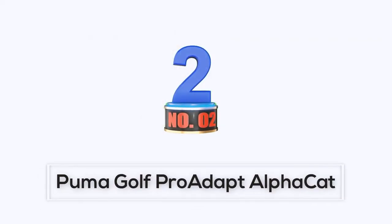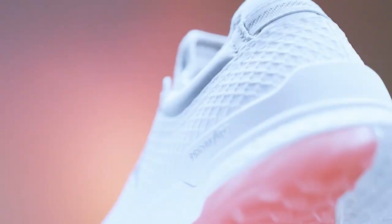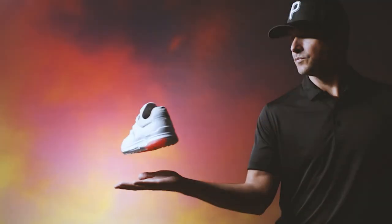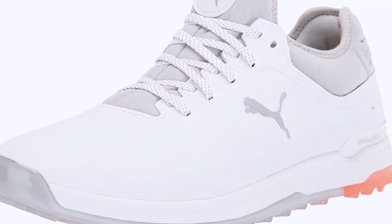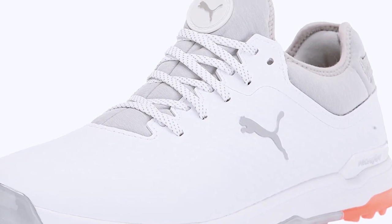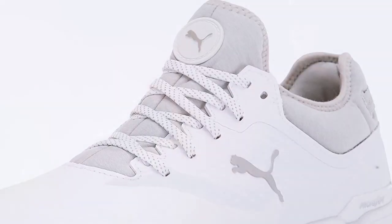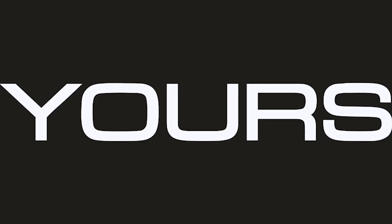The shoe is offered in both a laced version and a BOA dial closure model for men and women, as well as a simplified lace model for juniors. Number 2: Puma Golf ProAdapt Alpha Cat. Puma Golf has released a new spikeless golf shoe in four colorways for men and three for women. It features a rubbery mesh-looking upper with a soft tongue and heel collar, an outsole with a white sidewall that nicely complements the upper.